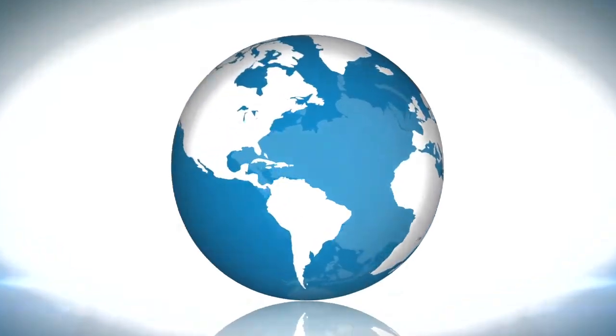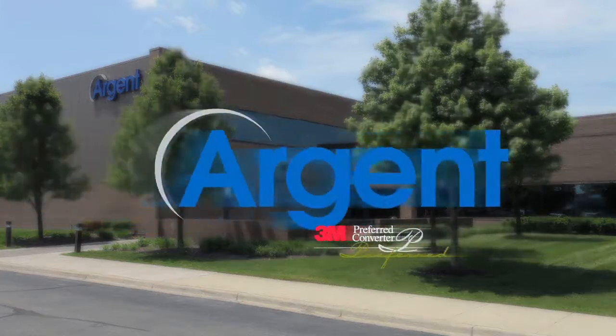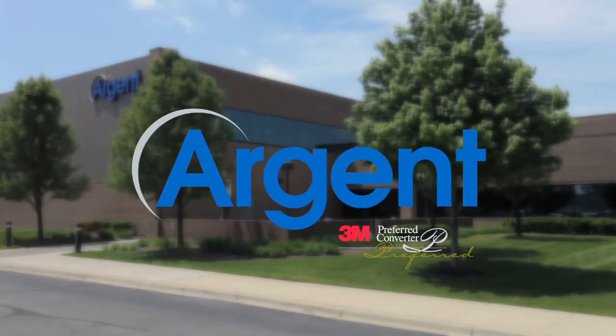For 40 years, Argent's creative, pressure-sensitive die-cut solutions have been helping companies worldwide increase production efficiency and improve product performance.